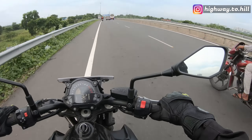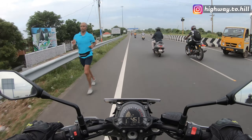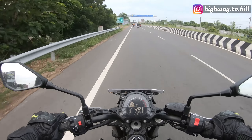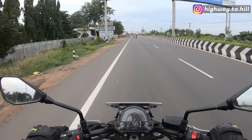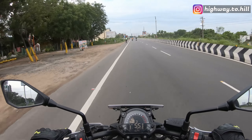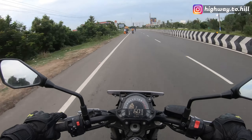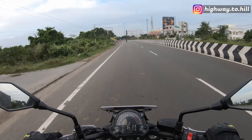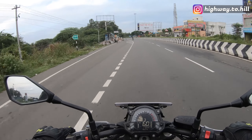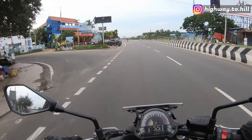I have ridden heavy bikes before. Before the R3 I had the Benelli TNT 300 — that bike is 195 kilos, which is really heavy for a 300cc. This Z650 is around 191 kilos. I wasn't sure how it would handle in traffic, but it did really well. The wide handlebar on a naked makes turning easy; on my R3 the turning radius is so big it gets difficult for tight maneuvers in traffic.